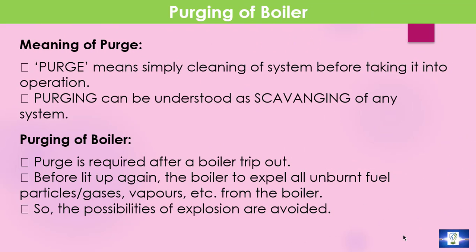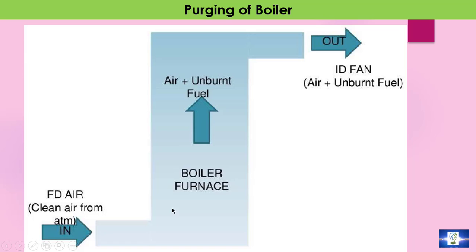The dictionary meaning of purge is simply cleaning up a system before taking it into operation, and it can be understood as scavenging of any system. Boiler purging refers to the cleaning of the entire flue gas path for combustibles that are left over in the furnace. This cleaning function is accomplished by ambient air.